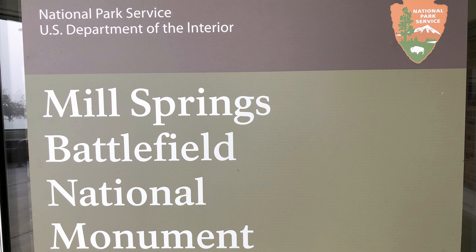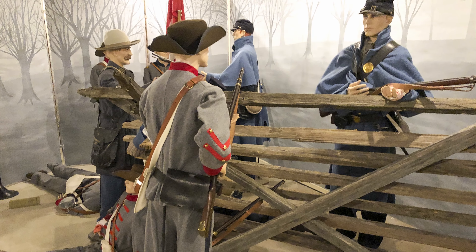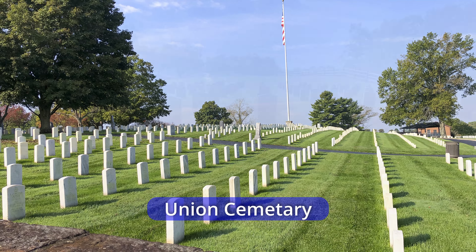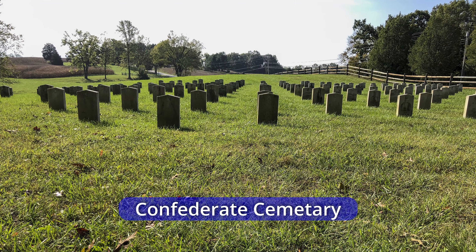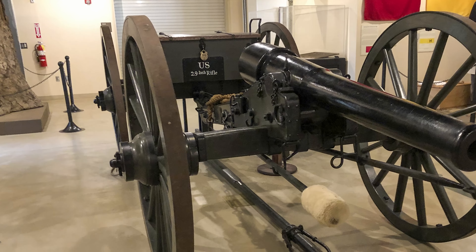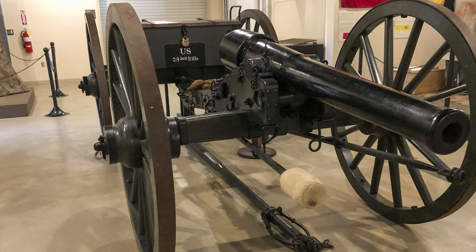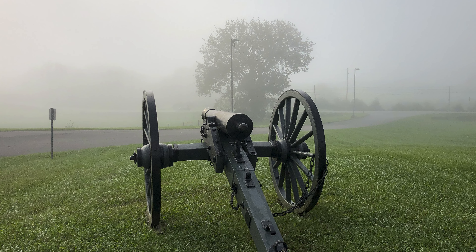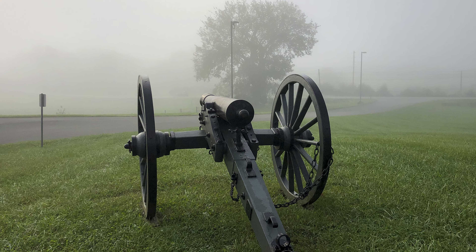Our first stop was Mills Springs Battlefield National Monument — a quick stop to see the exhibit in the visitor center and the cemetery. Over 200 men died in the battle. Mills Springs was a pivotal battle in 1862 when the Union troops, with the help of the weather, won the battle that allowed the Union to control Kentucky.